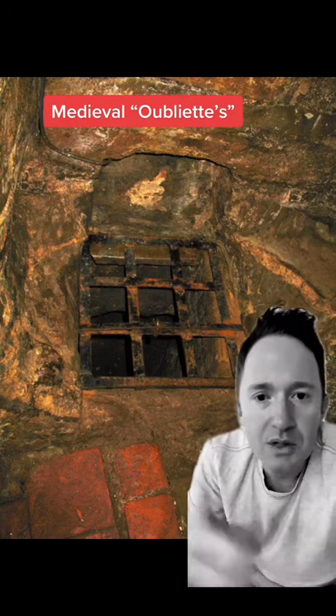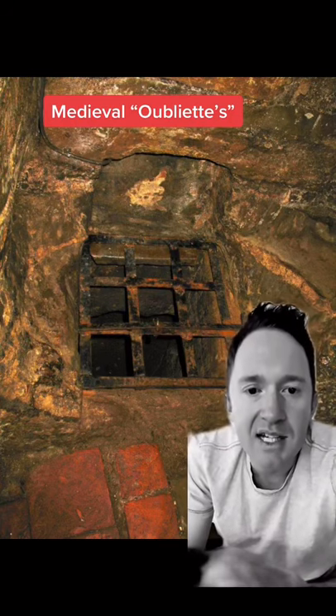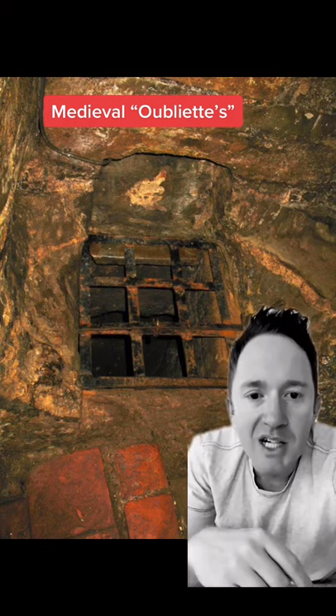How's this for some historical nightmare fuel? This is the lower dungeon of Warwick Castle in England. It's called an oubliette. Prisoners were dropped there and forgotten about.